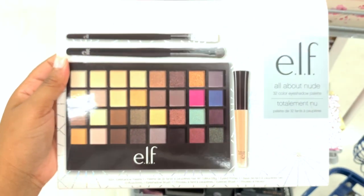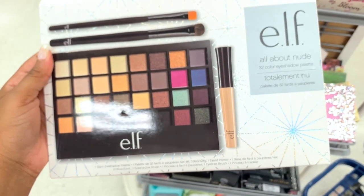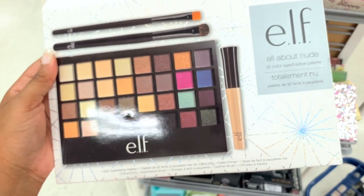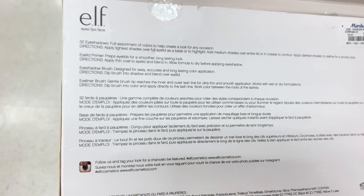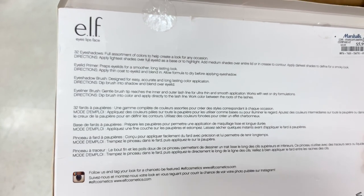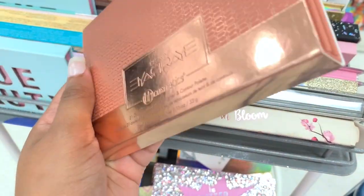Oh look what I found hiding in the back — All About Nude from e.l.f. I've never seen this before. It's like a set — an eyeshadow palette — and it comes with an eyelid primer, eyeshadow brush, and an eyeliner brush. It's $5.99.